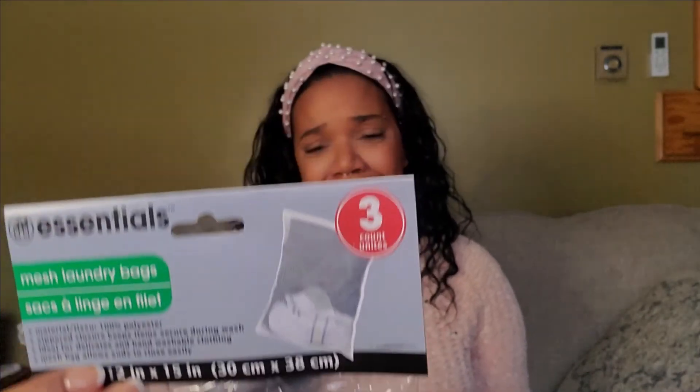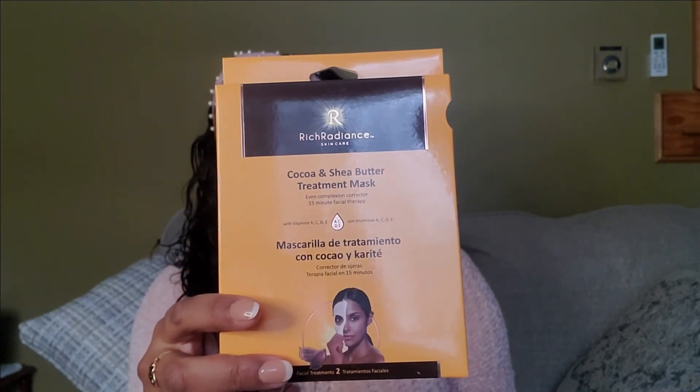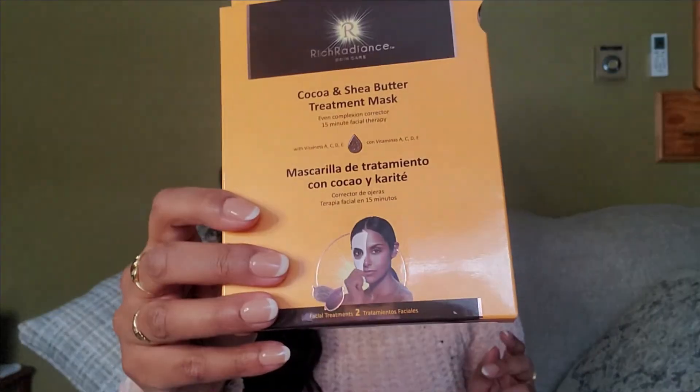The mesh laundry bag is for my delicate clothes so they don't get caught or ruined with other things in the wash. I also got a cocoa and shea butter treatment mask — I was curious and wanted to see how it works. I do like doing masks on pamper days; it's fun and makes my skin feel a lot better. This one is by Rich Radiant.